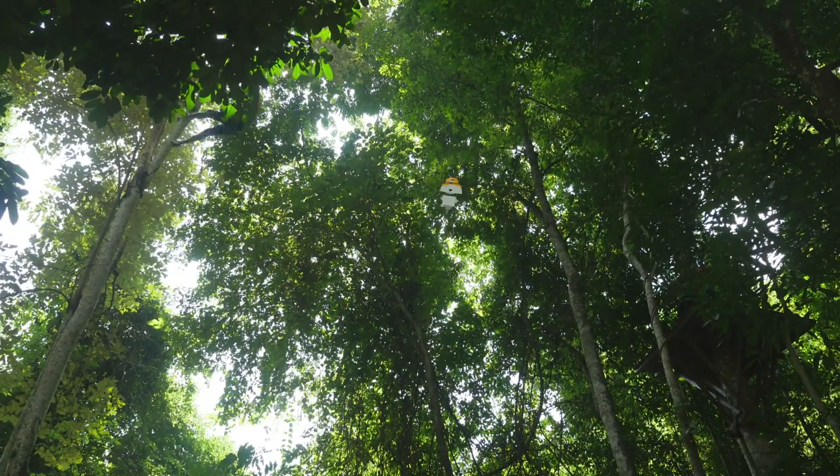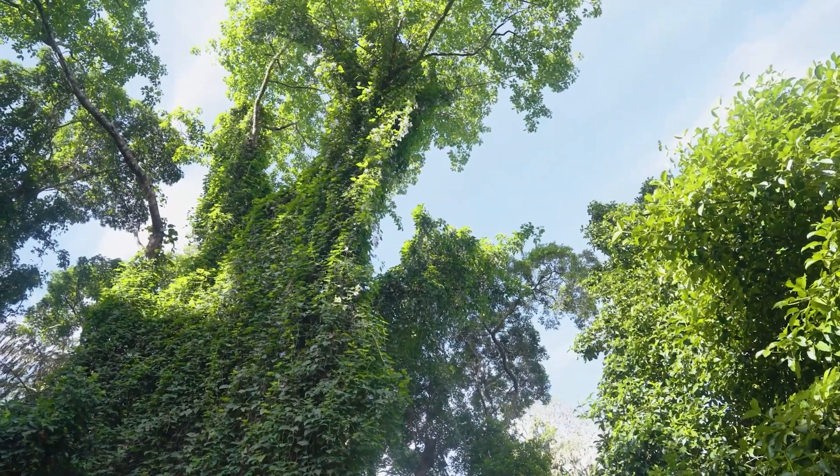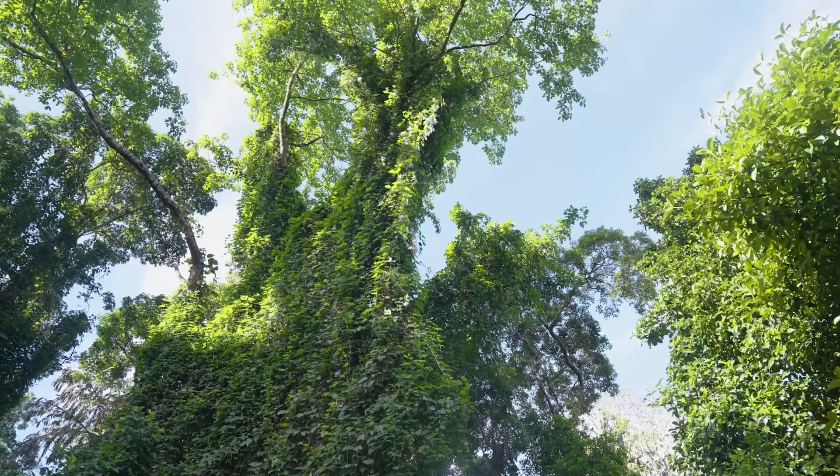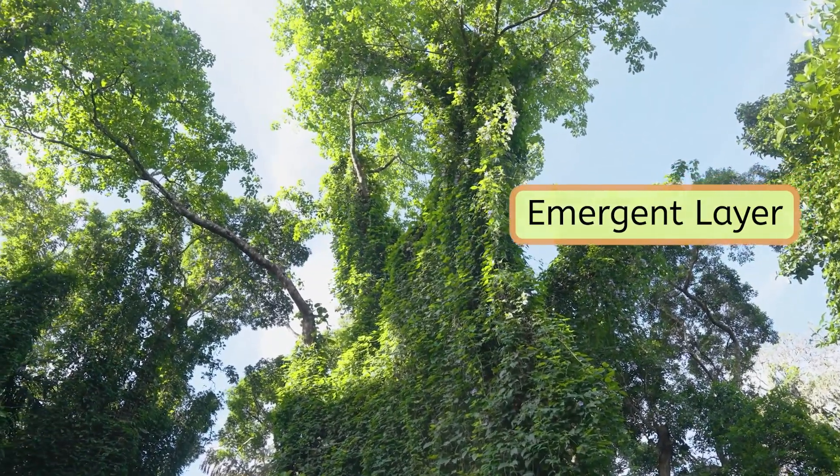Right now, we're on the forest floor — the bottom layer. It's really dark down here. How do the plants even grow with such little sunlight? I'd like to start exploring from the tops of the trees and work our way down. Woo-hoo! Wow, it's much brighter up here. In the rainforest, this is called the emergent layer, where the tops of the trees reach the sunlight.